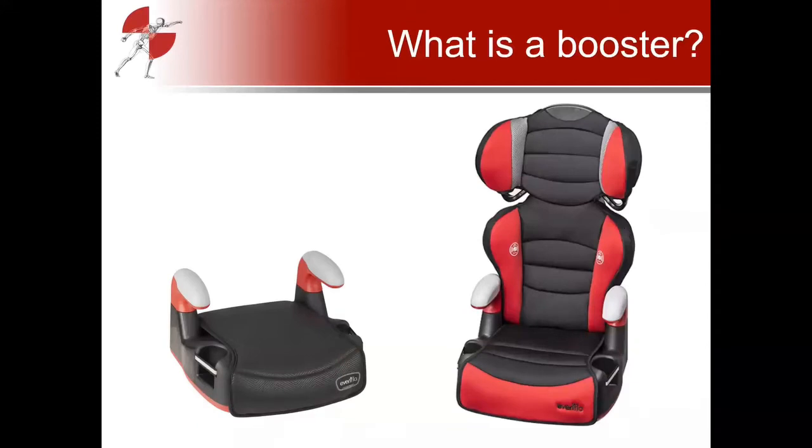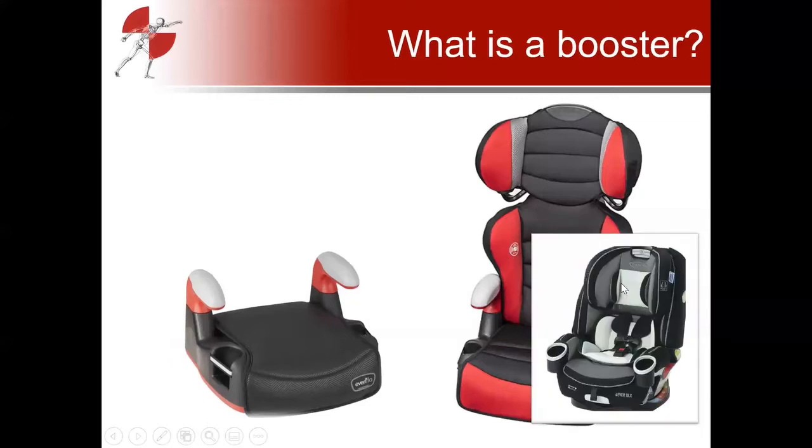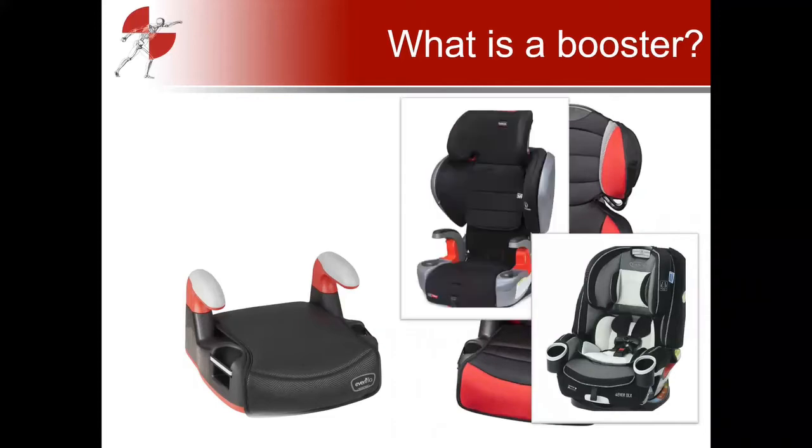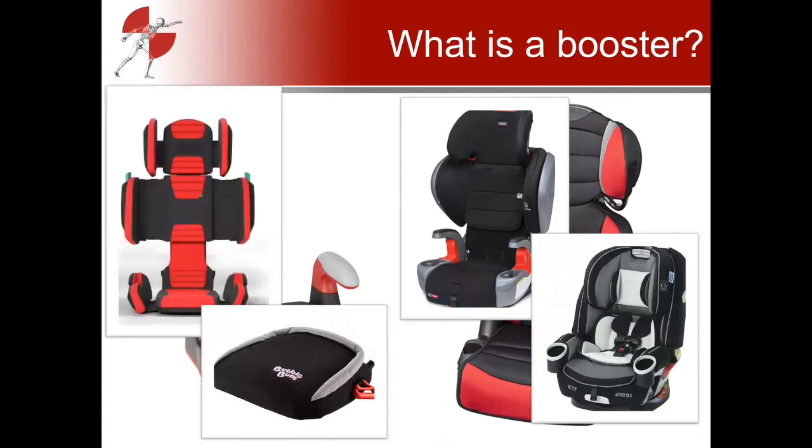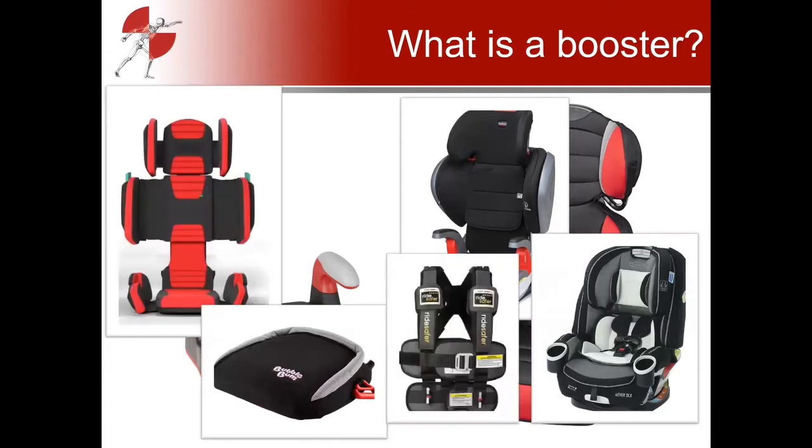So first of all, what is a booster? Traditionally, boosters have looked like the images on screen — high back boosters or backless boosters — and their appearance and function was pretty straightforward. But in today's market, we're seeing a lot more variety: three-in-ones or four-in-ones, combination seats, inflatable boosters, travel vests, and heightless boosters.